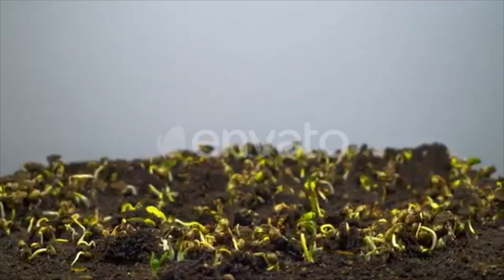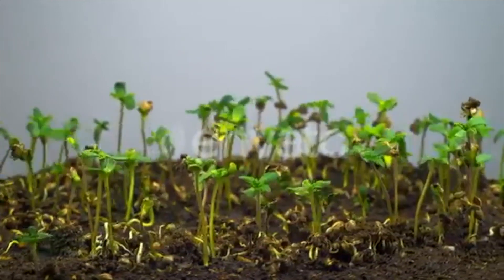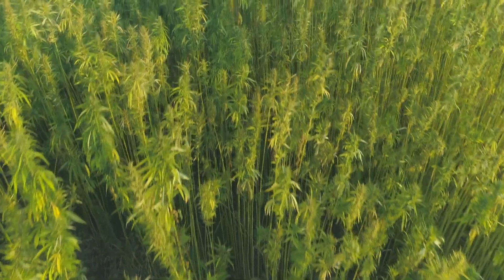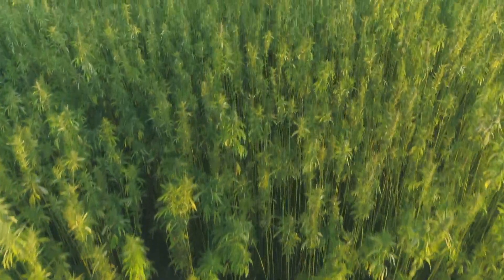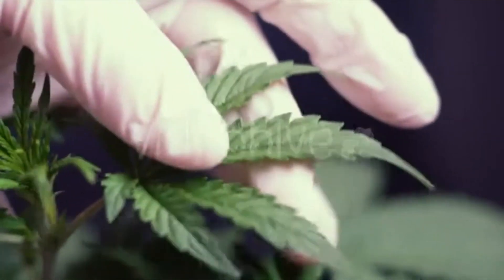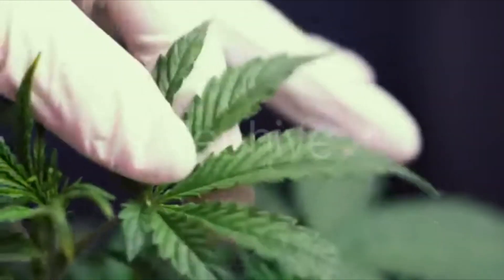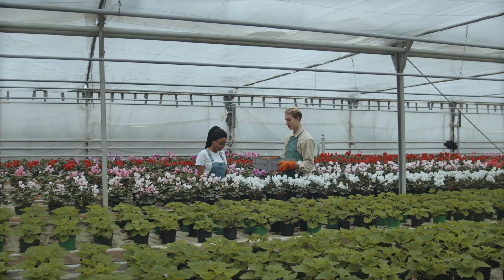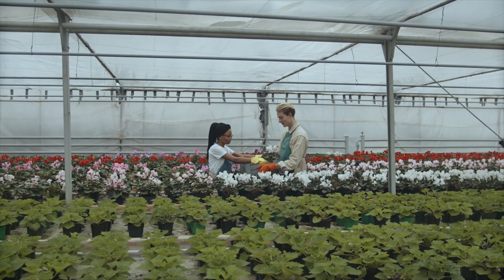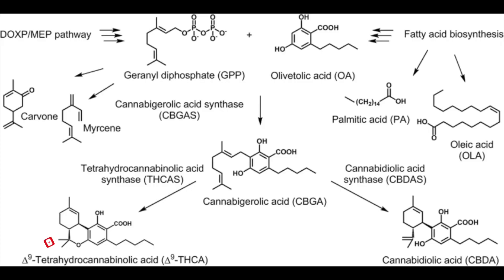Another thing to consider is the stage of the plant's life cycle, which can also influence the conversion of CBG into either THC or CBD. Cannabis plants go through several growth stages — from seedling to vegetative to flowering. CBG is synthesized early in the plant's life cycle and then converted into other cannabinoids as it matures. Depending on the growth stage of the plant when it's harvested or used for extraction, the concentration and composition of cannabinoids can vary, influencing the conversion of CBG based on enzyme availability and environmental conditions present during each growth stage.